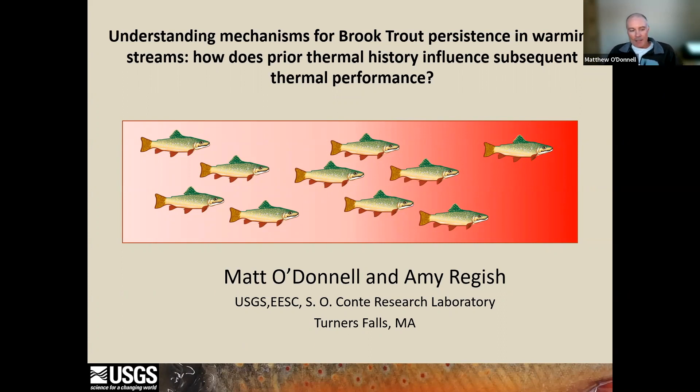Before we get started, Amy and I wanted to thank the NECASC as well as Mass Wildlife for providing the funding for this very exciting project.